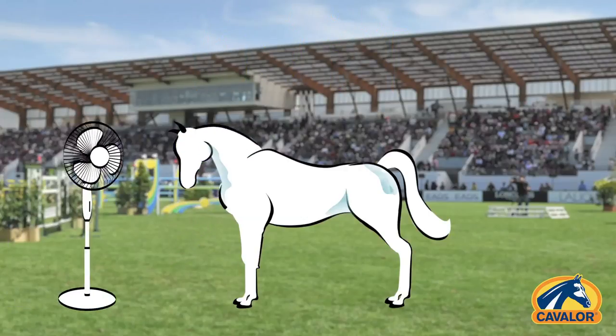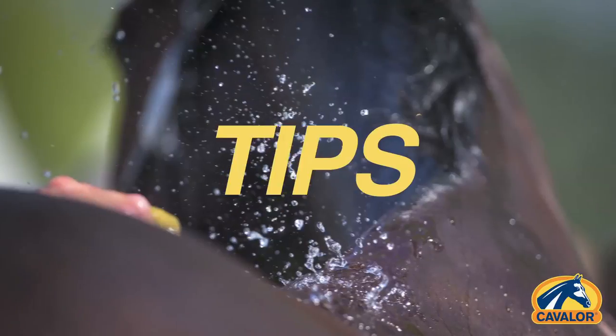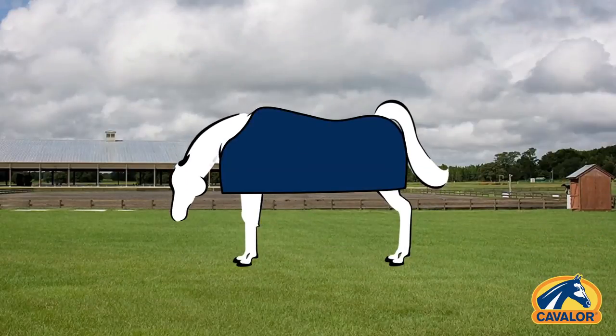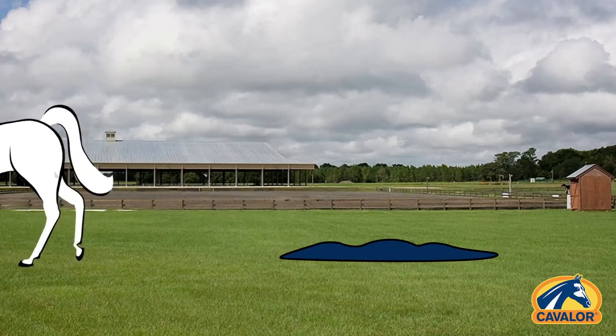It is of the utmost importance that sweaty horses cool down properly. Tips to help your horse cool down: if your horse continues to sweat, it means he is still too hot. Don't put the blanket on yet and try increasing the cool-down walk next time.